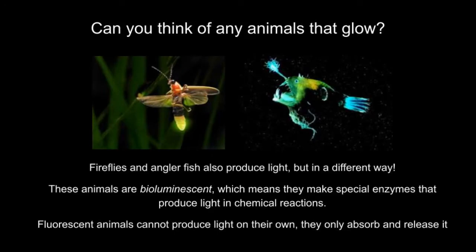It's important that we make a distinction between fluorescence and other types of glowing. For example, maybe you thought of fireflies or anglerfish as animals that make light. And they do, but they do it in a way that is different from fluorescence. These animals are bioluminescent, which means they produce light entirely on their own. This is in contrast to fluorescent animals, which need some light in the first place to emit more light. Can you think of an example of where we might find bioluminescent versus fluorescent animals in the deep ocean?